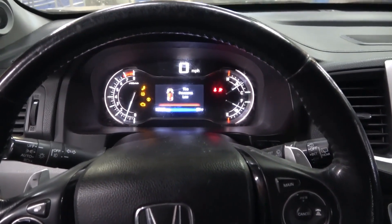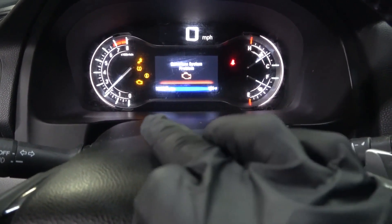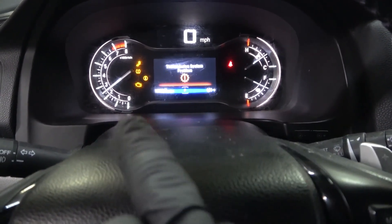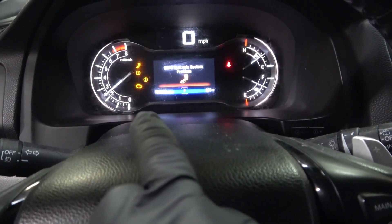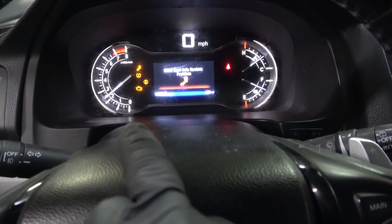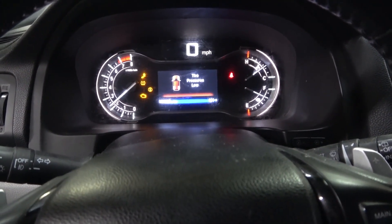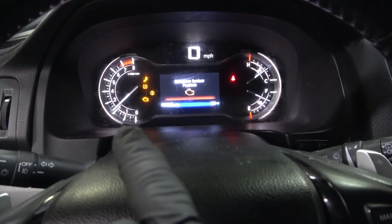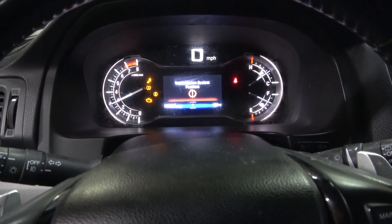As you can hear the engine is running and the check engine light remains on on the dash. We have a message that says emission system problem. Check engine light is on and the engine RPM is actually higher than normal at idle. And there's another message that says blind spot info system problem. Check engine light remains on, engine idle is higher than normal. Actually right now the idle is going up by itself. I'm not stepping on the accelerator pedal right now.